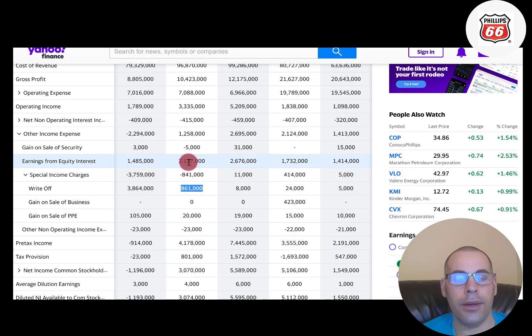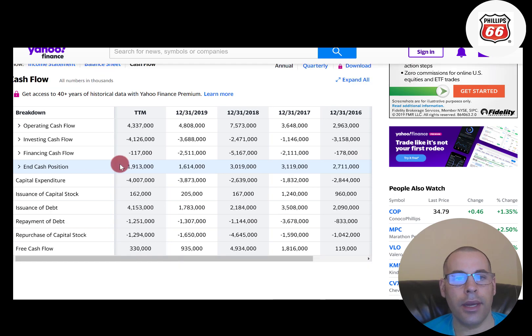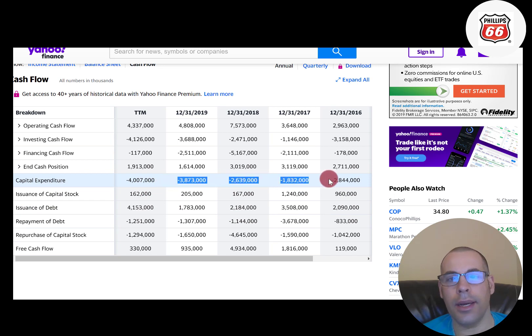The 861 million write-off reduced their net income that year. On the statement of cash flows, you can see this asset impairment charge of 861 million was added back to cash flow from operations, because cash flow from operations starts with net income and you adjust for non-cash items. A big reason this company has low free cash flow is their high capital expenditures: 2.8 billion, 1.8 billion, 2.6 billion, 3.9 billion — a lot of capex for a company with expensive machinery.